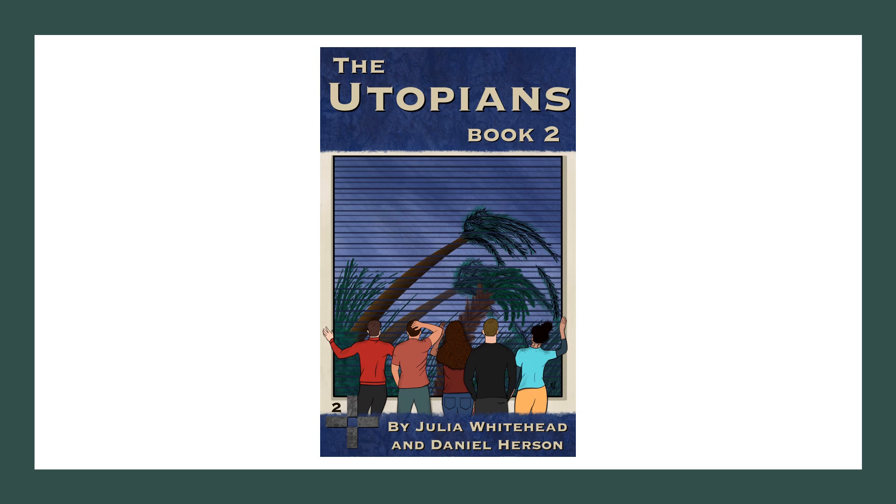Oh, it's an ad for our book. I guess we can shamelessly do this since it's our channel — we can, it is our channel. So this is our second book of the series: The Utopians. As you can see from the cover, there's a bit of an adventure — there's a hurricane brewing for the group of five. If you haven't read the first one, highly recommend it. I'll drop the links to both in the description. Back to the main program.